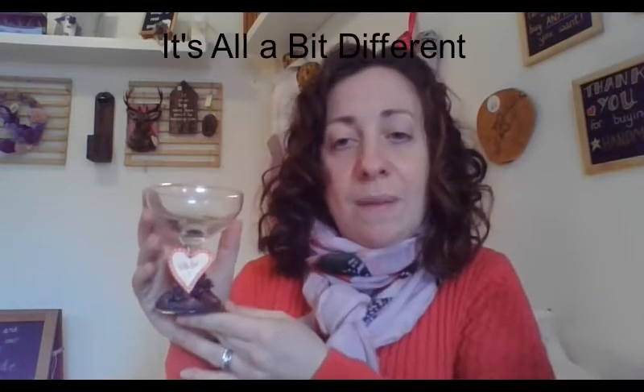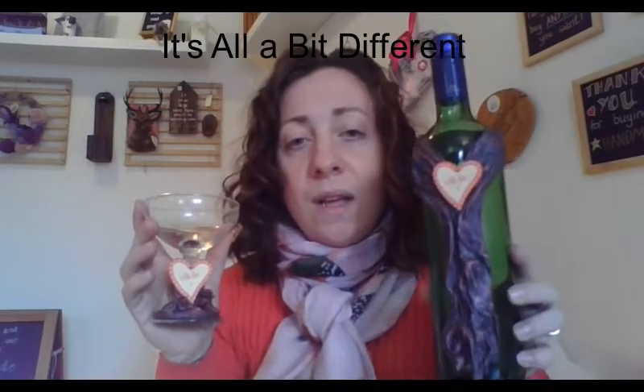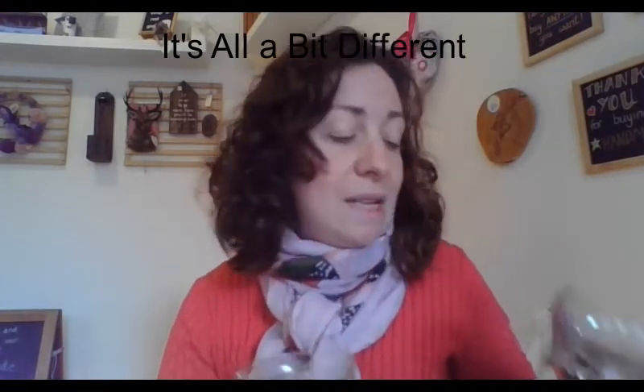Next on our handmade gift guide for Valentine's Day is this set of handmade glasses and bottle cuff made locally in Woodlespar by a crafter named It's All A Bit Different.